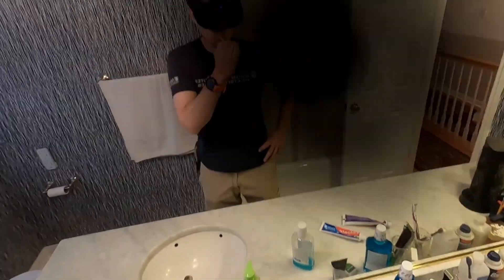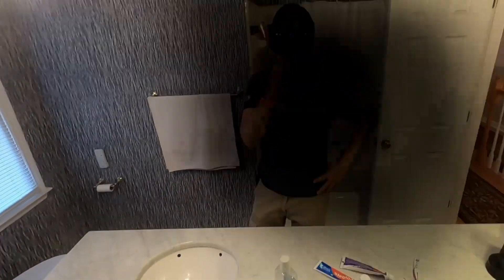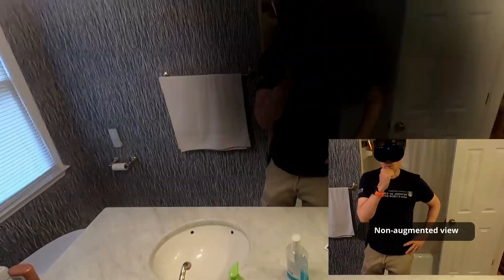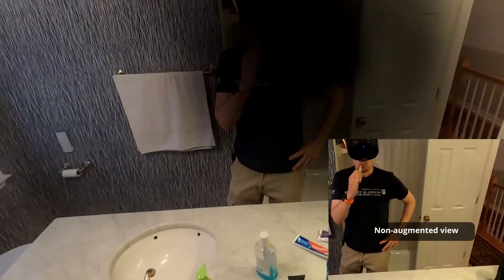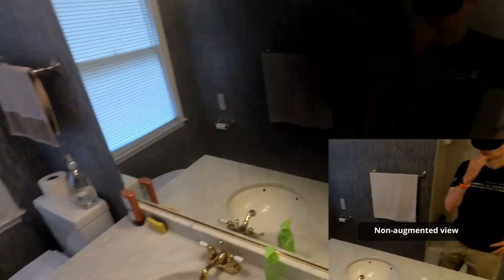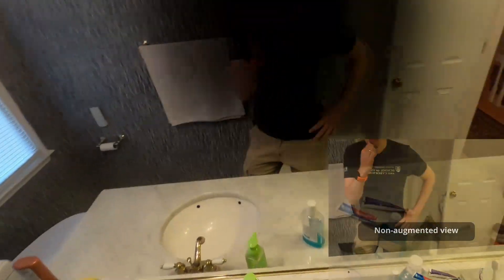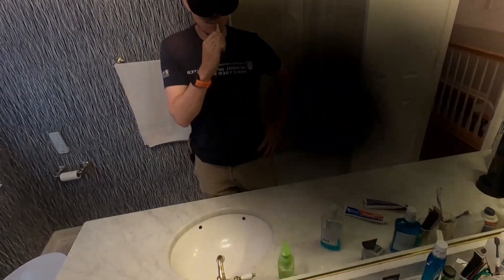I could see this being really hard if you had lots of different tubes or creams. Once I actually started brushing, it was normal — nothing really out of the ordinary — but just looking at things, like I couldn't look at my face. Obviously I have an augmented reality device on doing the simulation, but not being able to look at yourself in the mirror, or having to look through your peripheral vision at yourself.